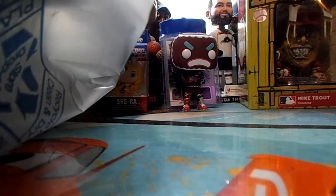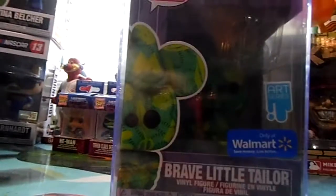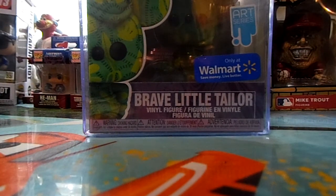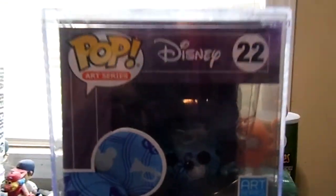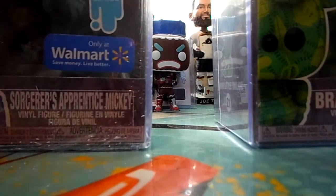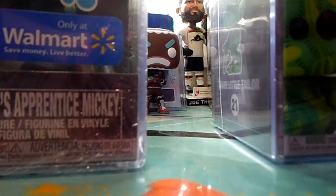These were all in the sales section at my Walmart for seven bucks. Here's number one: Brave Little Tailor — it's the one with the pop protector already on it. They're normally $20, it's the art series and only at Walmart. I also got Sorcerer's Apprentice Mickey and Conductor Mickey. I'm missing Firefighter Mickey and Steamboat Mickey, so I got three out of four for seven bucks a piece — I couldn't pass them up.